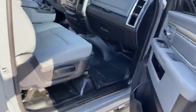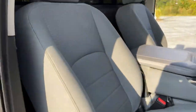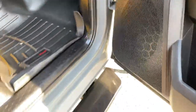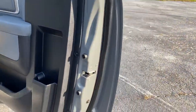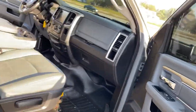Good set of tires all the way around. Power windows, power locks, cruise control.